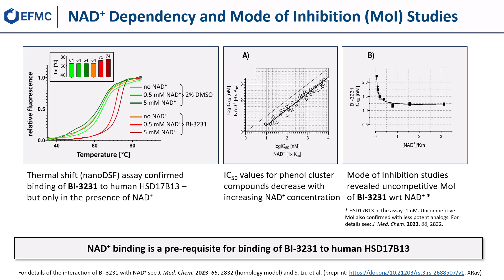Surprisingly, no thermal stabilization of HSD17b13 could be observed with NAD+ alone. The stabilizing effect of BI3231 is highly dependent on the presence of NAD+, indicating that the ligand binding pocket might only be formed after NAD+ has bound, suggesting an ordered bi-bi mechanism.